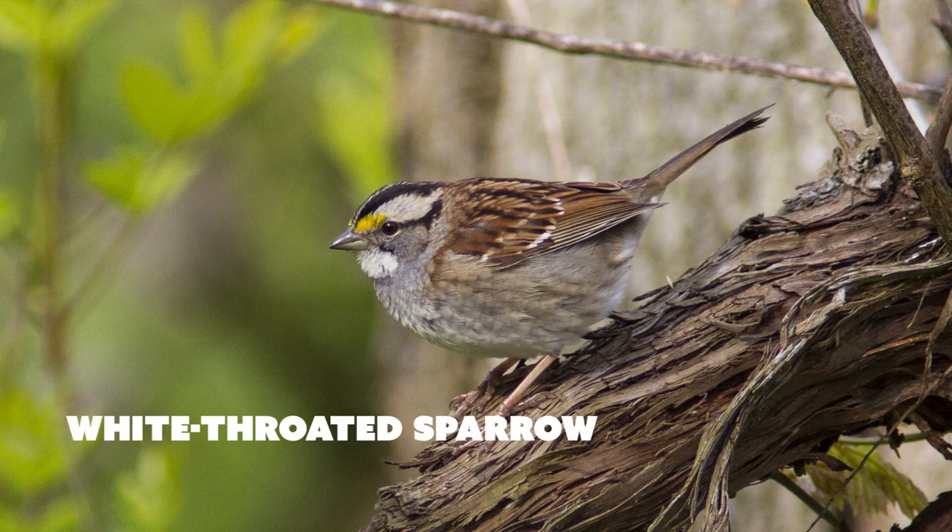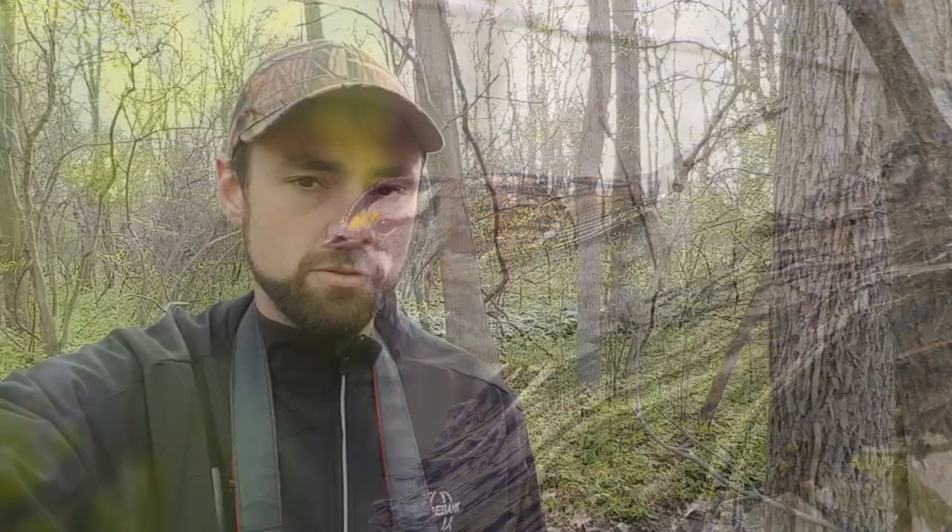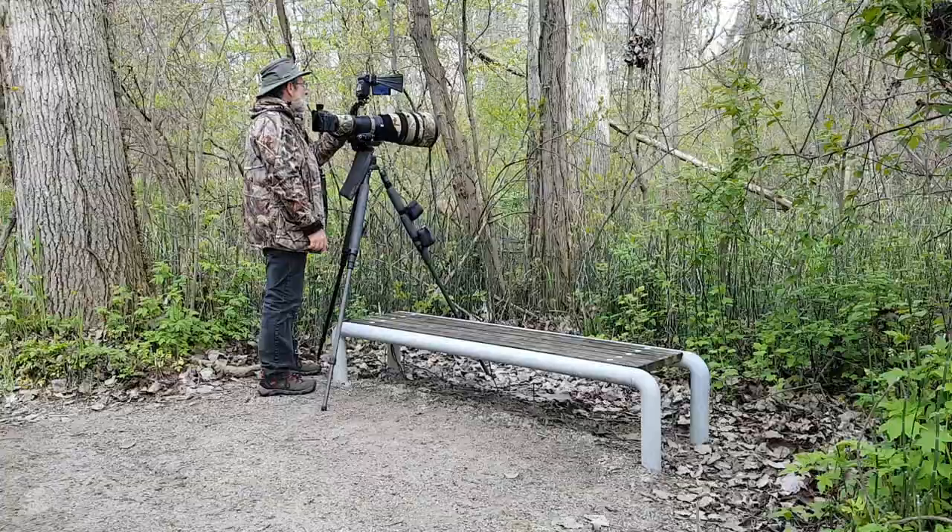Just shot a nice white-throated sparrow — pretty cool bird. It was a really nice perch. They look like a house sparrow, just brown and plain, but then they have that little something special about them with the yellow near their beak and the white throat. We've shot this bird several times before, but just a pretty cool little bird.